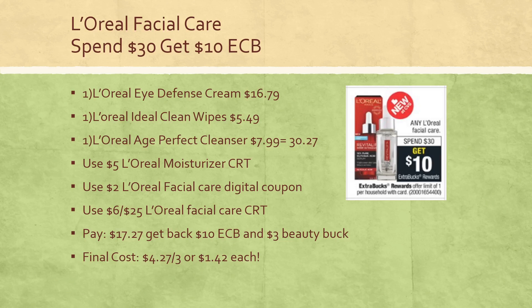With those items and coupons, you'll pay $17.27, get back a $10 extra buck and a $3 beauty buck — because remember, we're spending $30 in beauty products, so the $3 beauty buck will hit your account within 48 hours. Final cost is $4.27 for all three items or just $1.42 each, which is definitely a great deal, especially for online. I really like some of the L'Oreal facial care products I've been using.